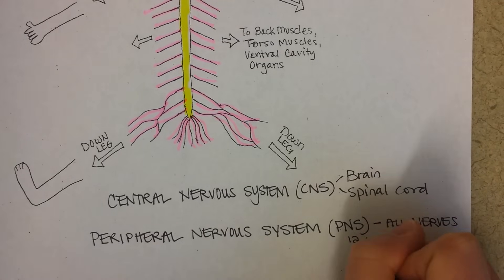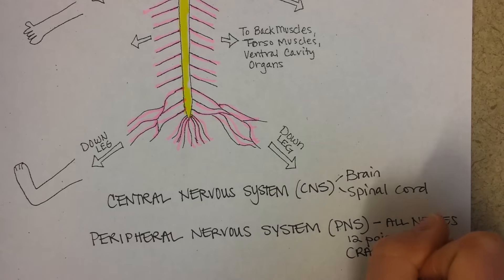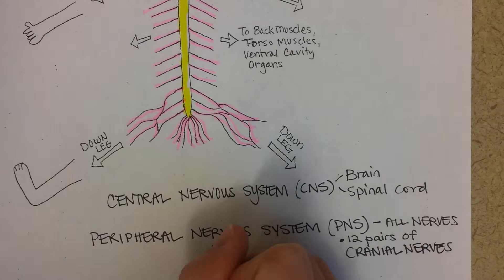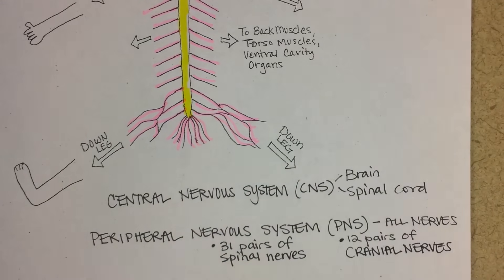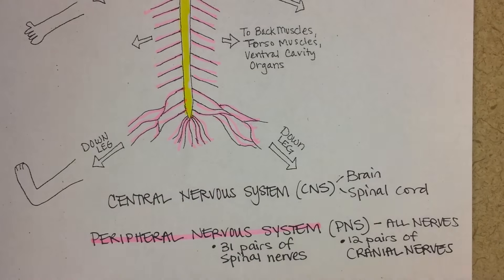You have 12 pairs of nerves that come off of your brain — we call those cranial nerves — and then you have 31 pairs of spinal nerves. All of these make up the peripheral nervous system. You can highlight the peripheral nervous system in pink and the central nervous system in yellow.